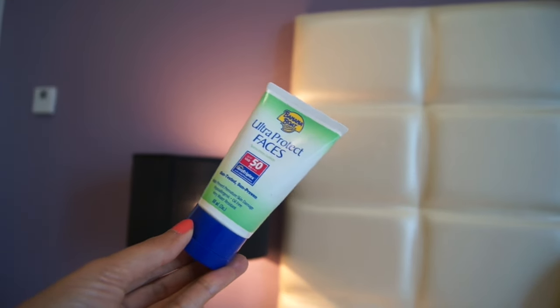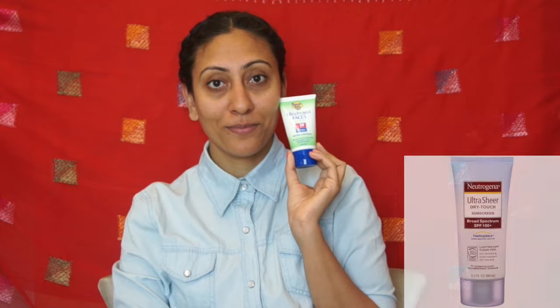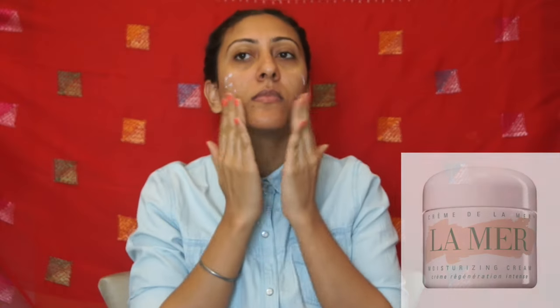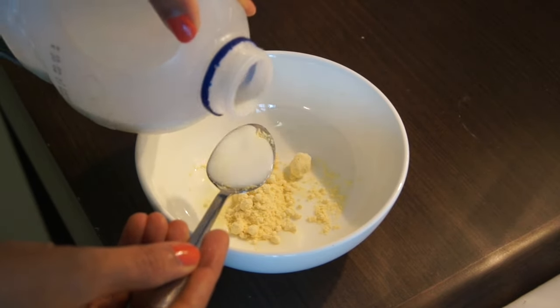Her morning also starts with skincare. She drinks hot water with lime juice and honey in it. She never steps out without a sunscreen — SPF 30 or more is a must for her, and she loves using Neutrogena sunscreen. Using an eye cream and a moisturizer before makeup is essential for Sonam. She either uses face cream by La Mer or Chanel, and uses a matte lip balm to hydrate her lips.